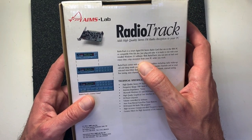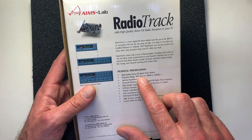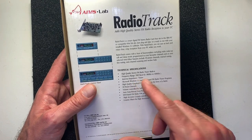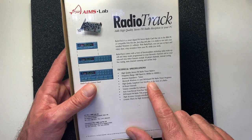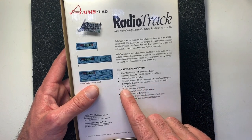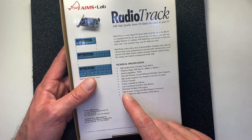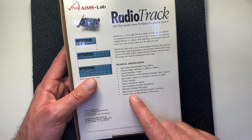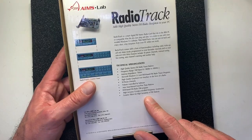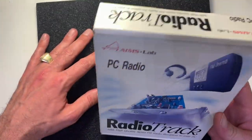Technical specifications: high quality stereo FM tuner built-in, frequency range 88 to 108 MHz, antenna impedance 75 ohm, Microsoft Windows 3.1 and DOS-based FM radio tuner programs, high quality graphical user interface in the form of a radio, 10 preset channels, volume controlled by software, auto scan, manual scan, fine tune buttons, DOS-based FM radio TSR program, high accuracy crystal-controlled frequency synthesizer and ceramic filters for high sensitivity of FM stations.